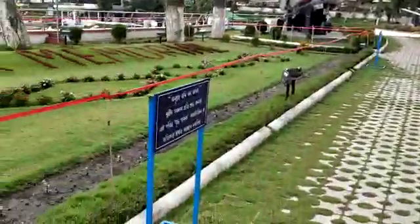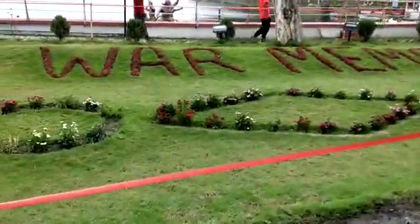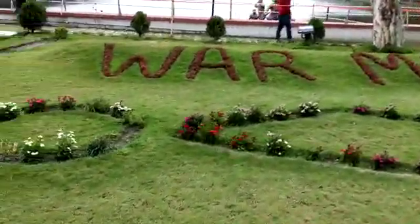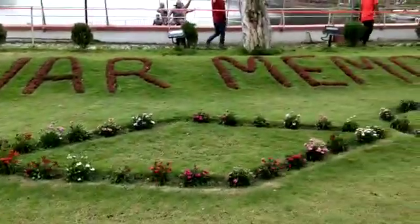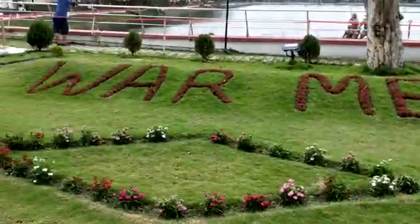See how nice, how beautiful — clean and neat, kept here in this place, War Memorial.